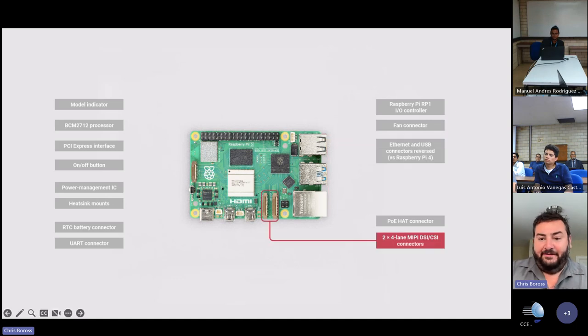We've also moved the MIPI connectors around and made them smaller pitch but wider connectors.